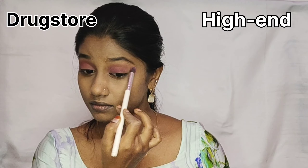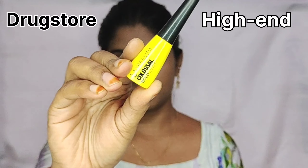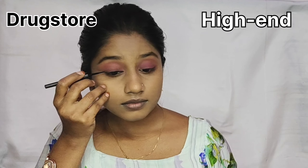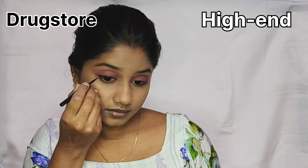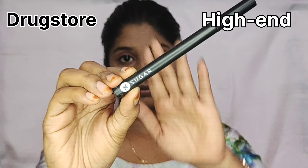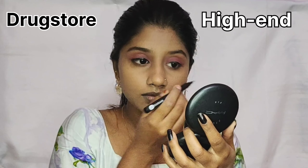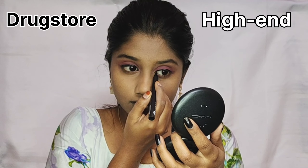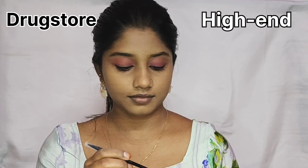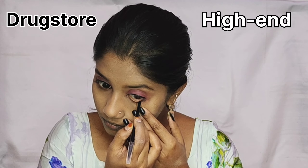For the eyeliner, I use the Maybelline Colossal Eyeliner for drugstore. You can use this eyeliner without a cutting bottle. For the high-end product, I will use the Sugar Eyeliner Sketch. I will apply the eyeliner to my eyes.